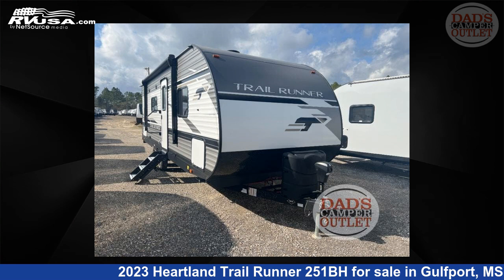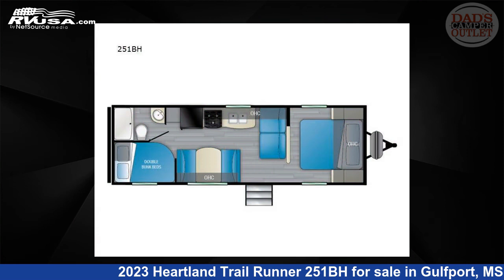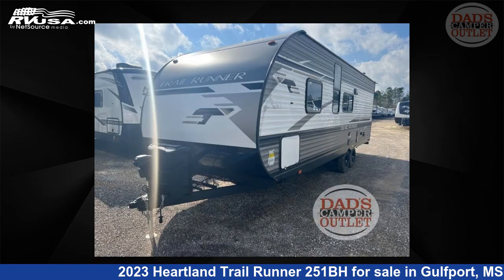This 2023 Heartland Trail Runner 251BH is a travel trailer RV. It is located in Gulfport, Mississippi, 39503 and is offered for sale by Dad's Camper Outlet.